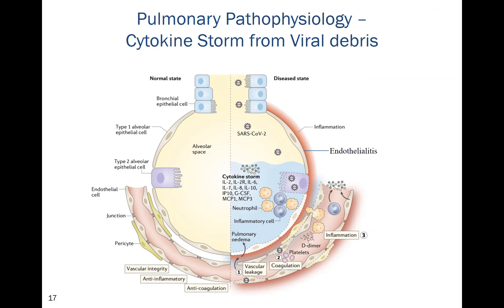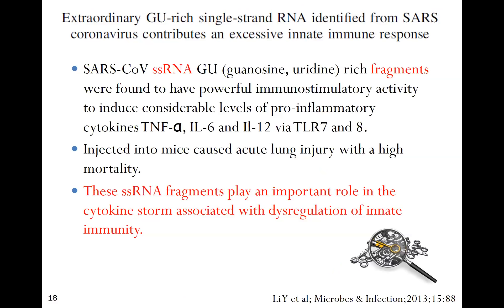This is not a cytopathic effect of the virus — it's not the virus that's killing the host, but the host's response to dead viral debris. We have a cytokine storm with inflammatory mediators, macrophage activation, endothelitis with inflammation of the endothelium, activation of clotting, and vascular leak. This was known following SARS-1; studies showed that GU-rich single-stranded RNA from SARS coronavirus contributes to the excessive innate immune response.